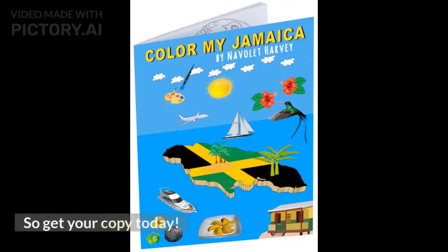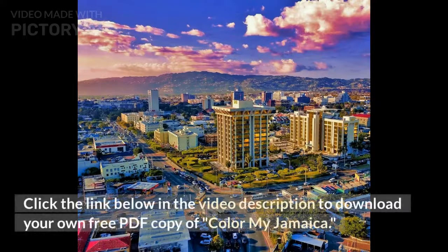So get your copy today! Click the link below in the video description to download your own free PDF copy of Color My Jamaica.